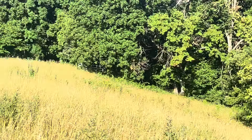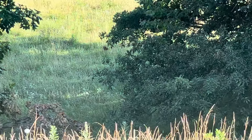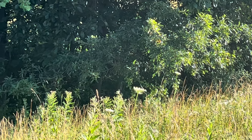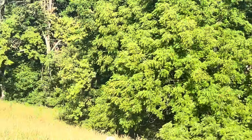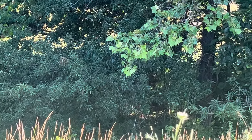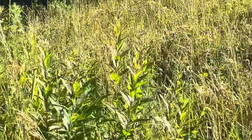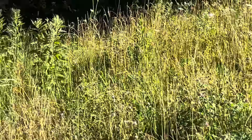Folks, this is just gorgeous — absolutely gorgeous. I love what I'm seeing. It was a lot of work getting the brush off here, but I didn't brush hog it.